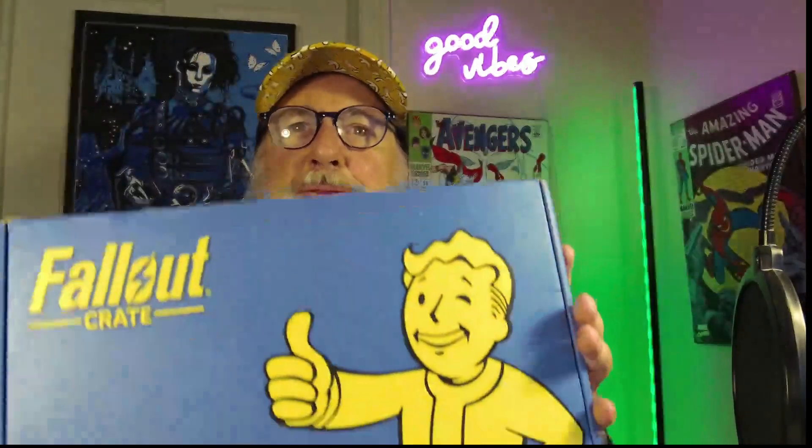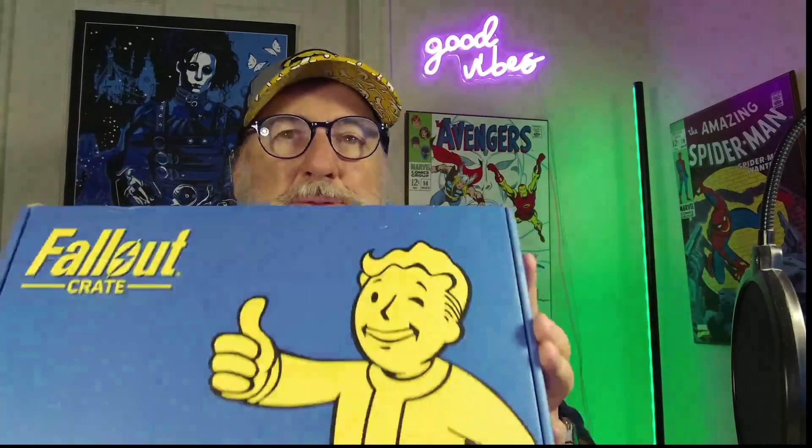Hello everybody, welcome back. This is Augie and we got the Fallout Crate. I'm not sure what month it's from — it's from the last three months. I have two boxes from the last three months. During the recording, OBS crashed, so we're going to do it all over. I've already known what's there, but we're going to show you what's in it.